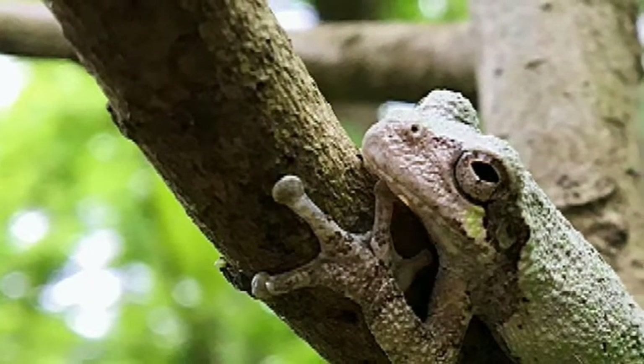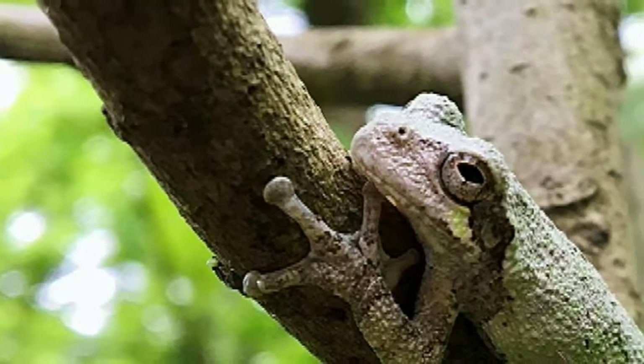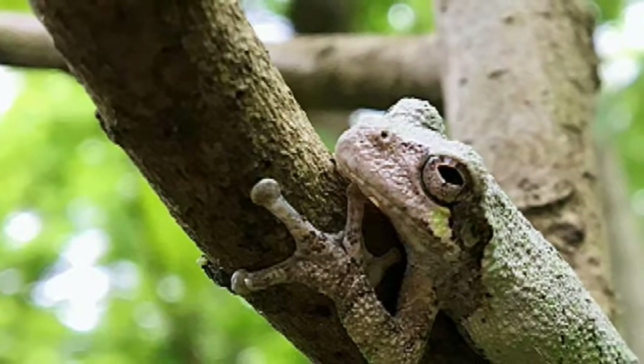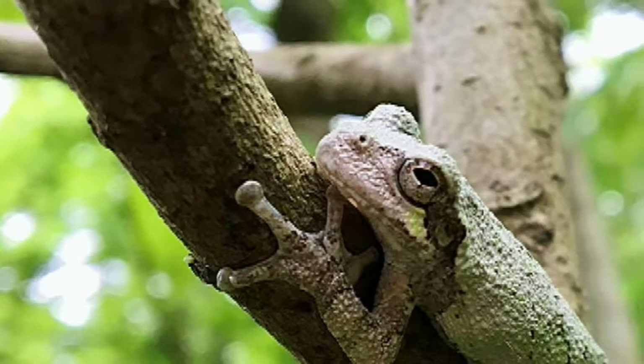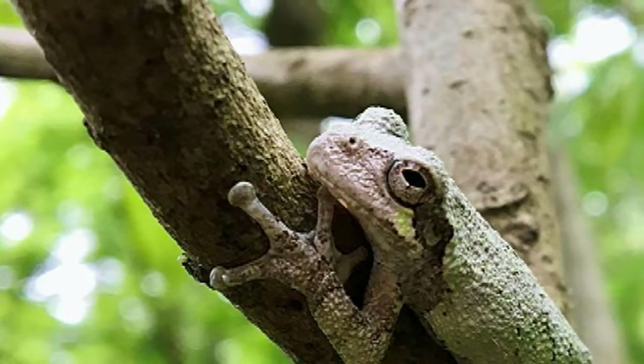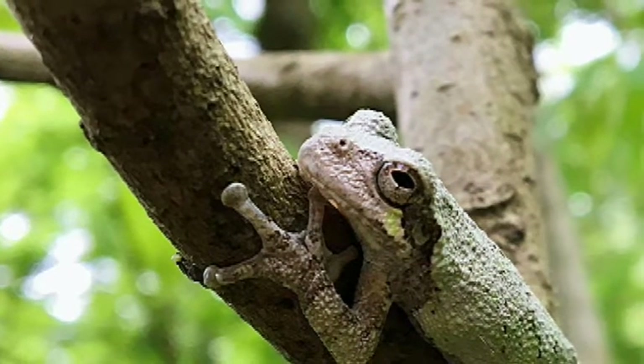The first animal we see is a grey tree frog. This is a lucky sight, since they are usually active at night. We can often hear them calling from the treetops, and occasionally our backyards, where they like to hunt bugs that are attracted to lights. Let's hear their call.